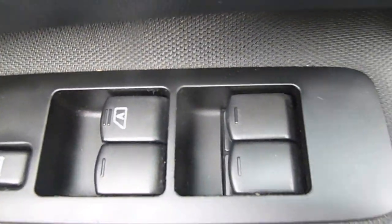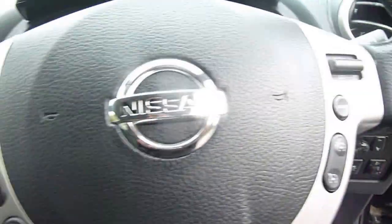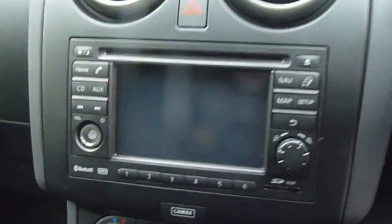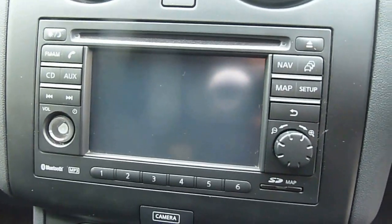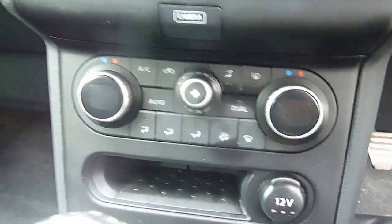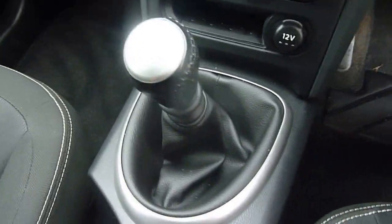Some of the features in the front include front and rear electric windows, electric wing mirrors, and CD and radio controls on the steering wheel. You also have sat nav, parking sensors, a rear reversing camera, Bluetooth, air conditioning, dual climate control, and the car comes equipped with 6 gears. On the centre console you have a space for your USB port.